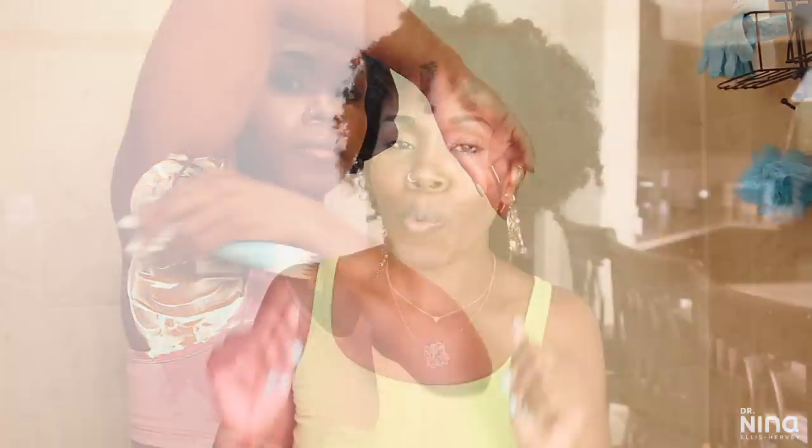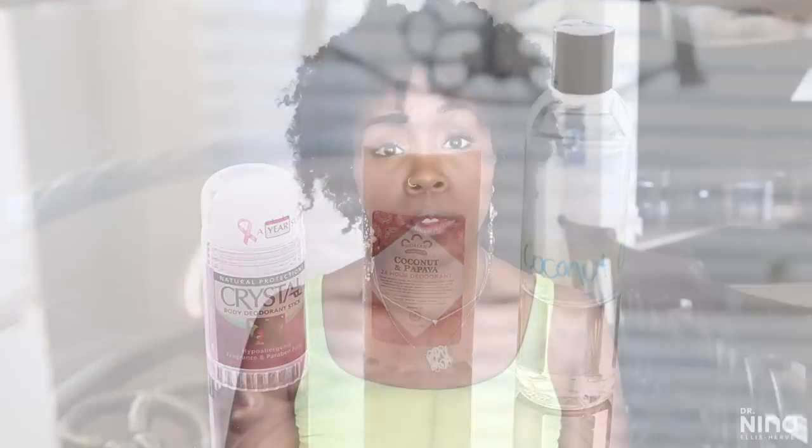There are many other reasons why people experience darkening of the underarm. Some of those reasons include shaving or excess shaving, deodorants or your choices in odor removal, hyperpigmentation or darkening of areas of the skin, wearing clothing that's a little too tight — all of that friction can cause a lot of issues under those arms — or acanthosis nigricans, which is also a darkened thickening of the skin.